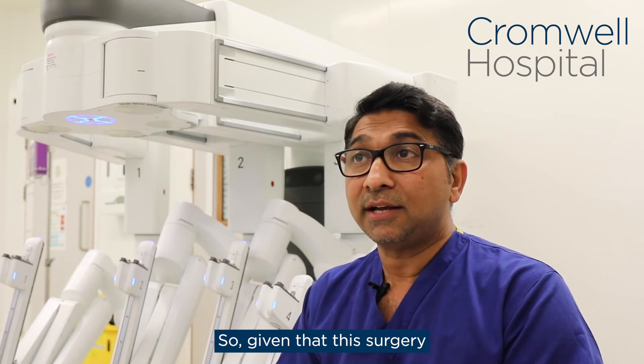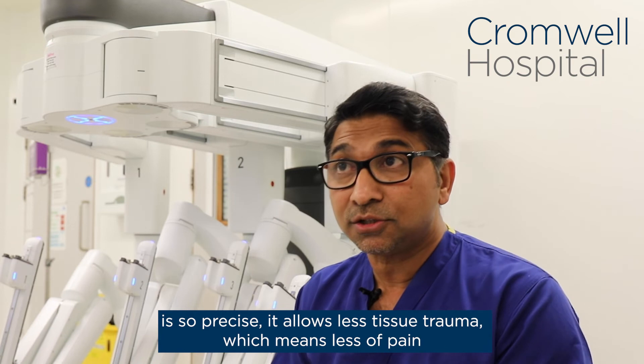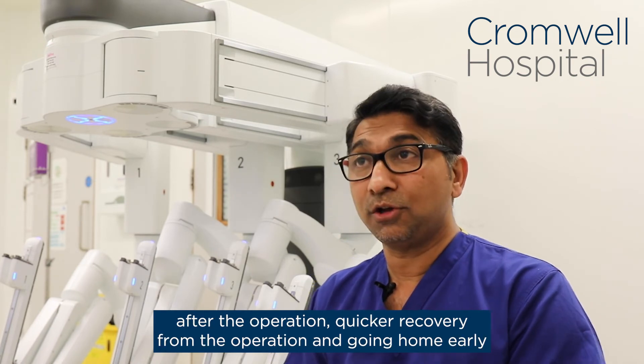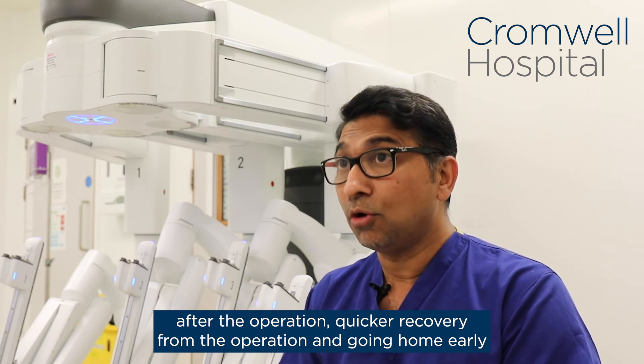Given that the surgery is so precise, it allows less tissue trauma, which means lesser pain after the operation, quicker recovery from the operation, and going home early as well.